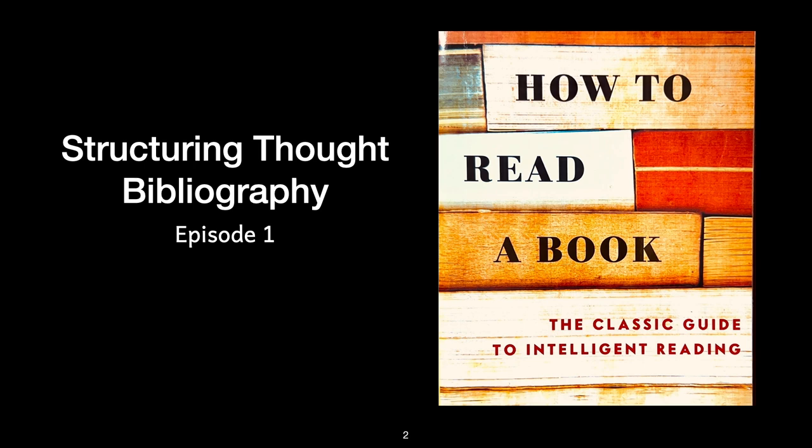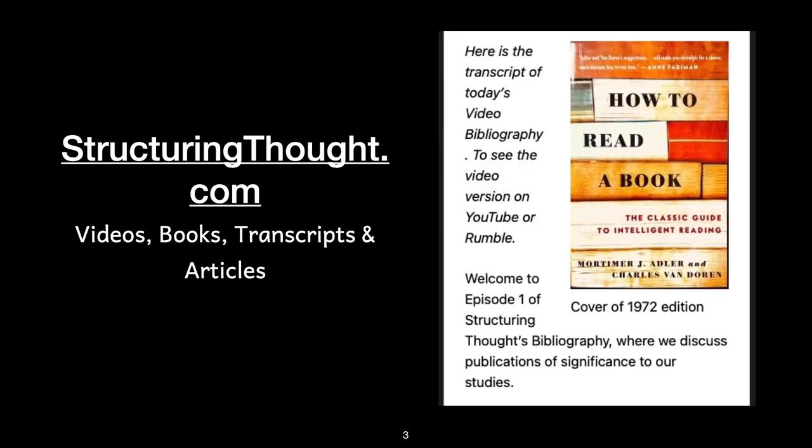Welcome to Episode 1 of Structuring Thoughts Bibliography, where we discuss publications of significance to our studies. For quick access to the information discussed in today's video, please use the QR code on the screen or click the link in the description box below.